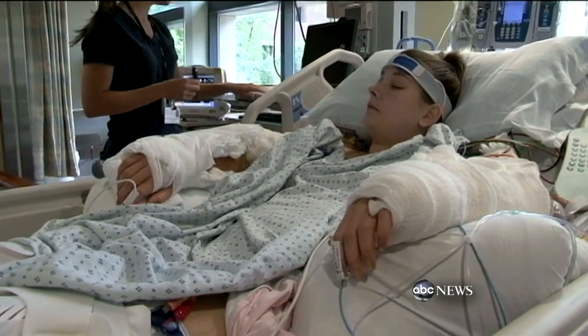This is more than we could ever hope for. Her blood pressure's good, all the parameters are good related to how the blood flow is in and out of her new arms. This is, if you will, a picture-perfect course so far.